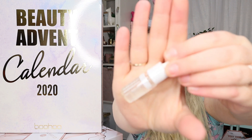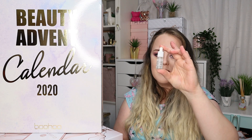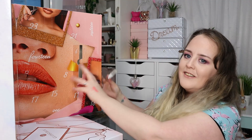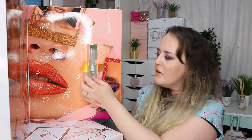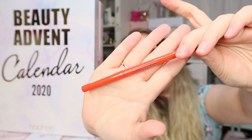Day number four is some Tanologist tan drops in the shade medium. It says add one to twelve drops into your moisturizer, so it would last quite a long time — twelve drops would probably make it a dark tan. I don't understand why this was in this door though — look how big the door is and then it was just in there. I don't know whether maybe a different product was meant to be in there, because that is not really the right door for that size product.